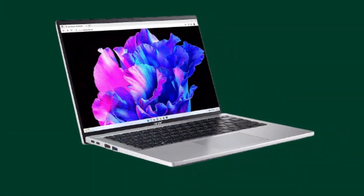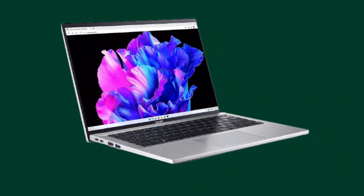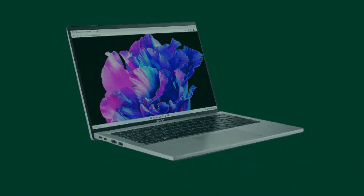The integrated Intel Iris Xe graphics ensure smooth visuals and enhanced performance for graphics-intensive tasks. Whether you're editing photos, videos, or playing casual games during your downtime, the Acer Swift Go 14 has got you covered.